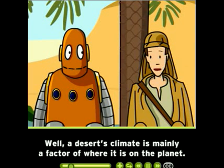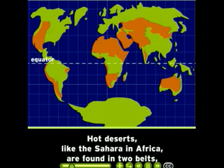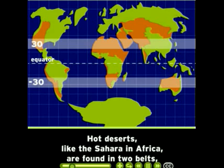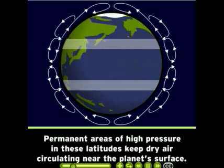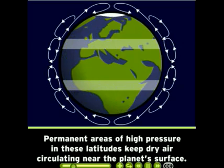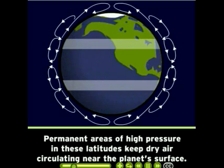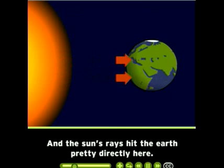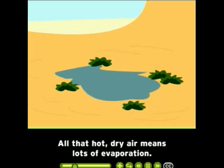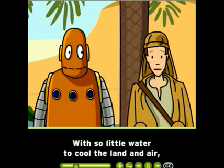A desert's climate is mainly a factor of where it is on the planet. Hot deserts, like the Sahara in Africa, are found in two belts around 30 degrees north and south of the equator. Permanent areas of high pressure in these latitudes keep dry air circulating near the planet's surface. And the sun's rays hit the Earth pretty directly here. All that hot, dry air means lots of evaporation.